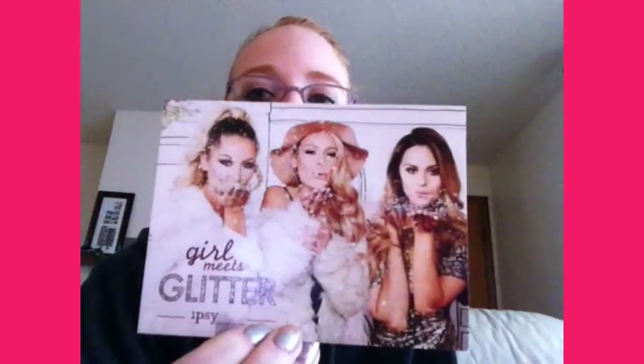Anyways, this is going to be for last month. I know I haven't done this last month, but I won't be getting an Ipsy bag for the month of December — my payment didn't go through in time and I missed my opportunity. But for the month of November, I got my Ipsy bag. This is a really, really cute bag. Their theme was Girl Meets Glitter.